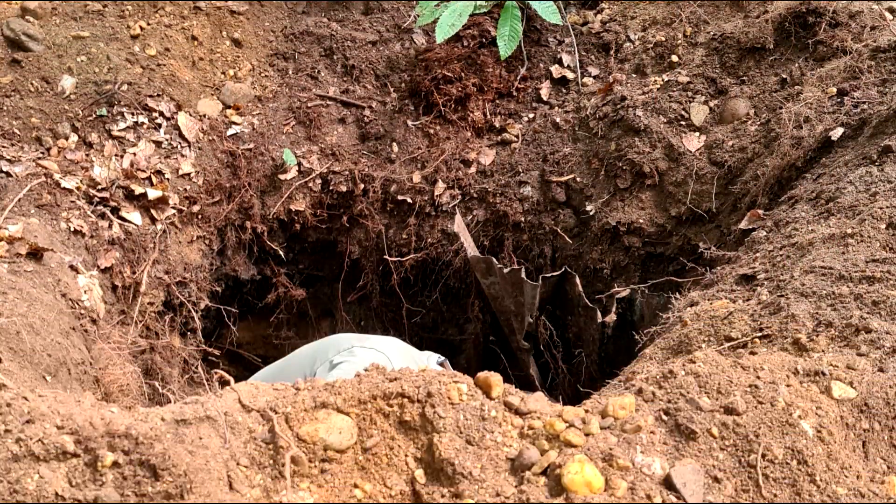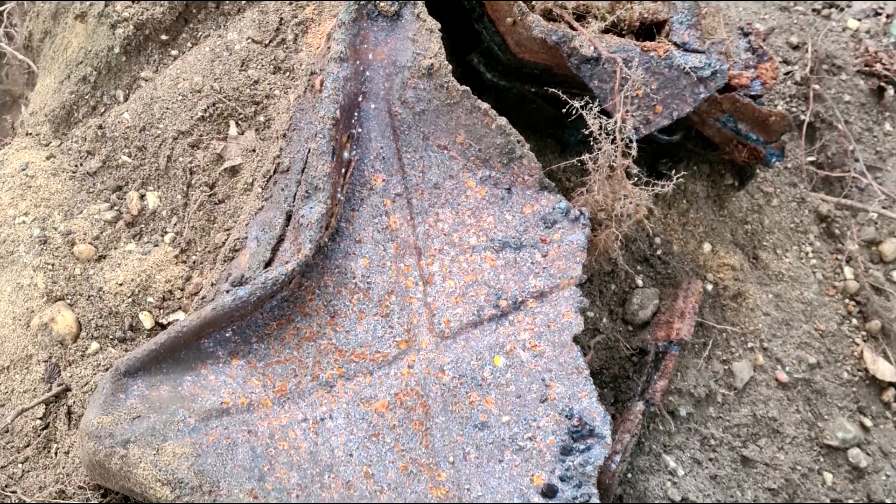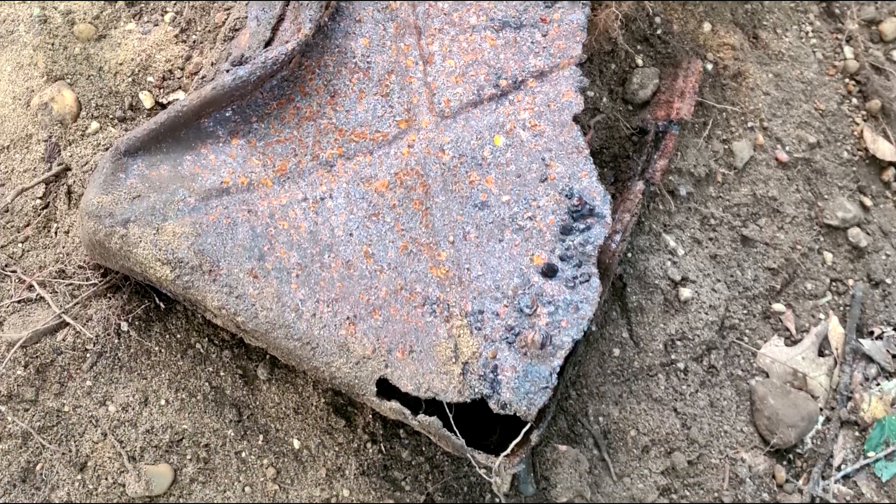When closing the pit, the weather started to change rapidly and before long we were wet to the bone. We decided to call it quits and drive home.